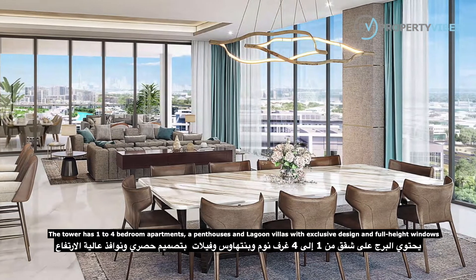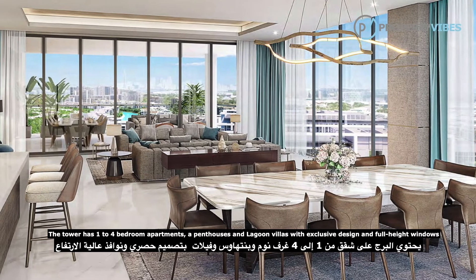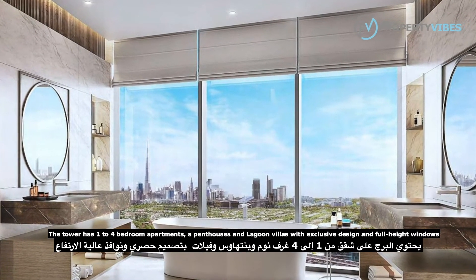The tower has 1-4 bedroom apartments, a penthouse, and lagoon villas with exclusive design and full-height windows.